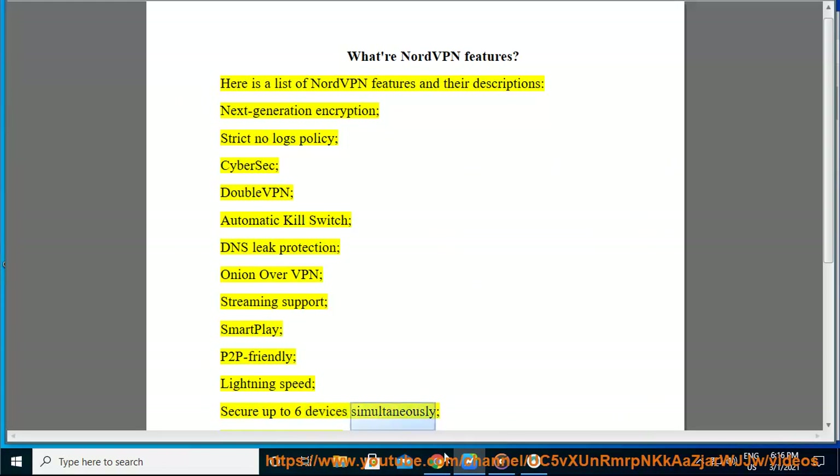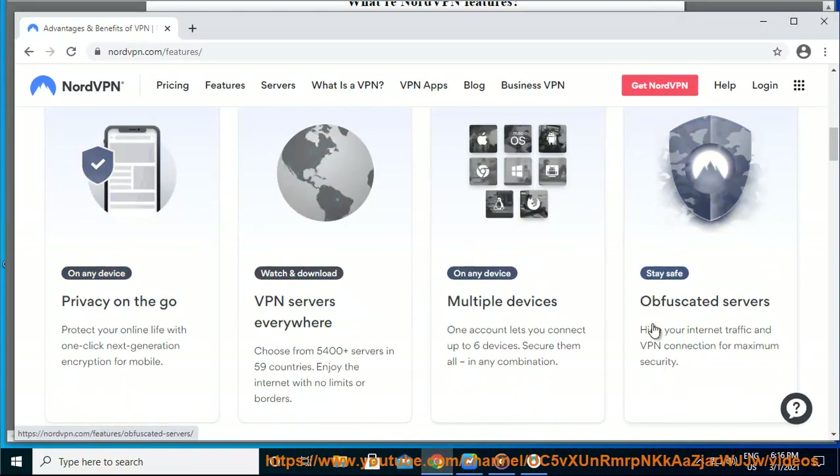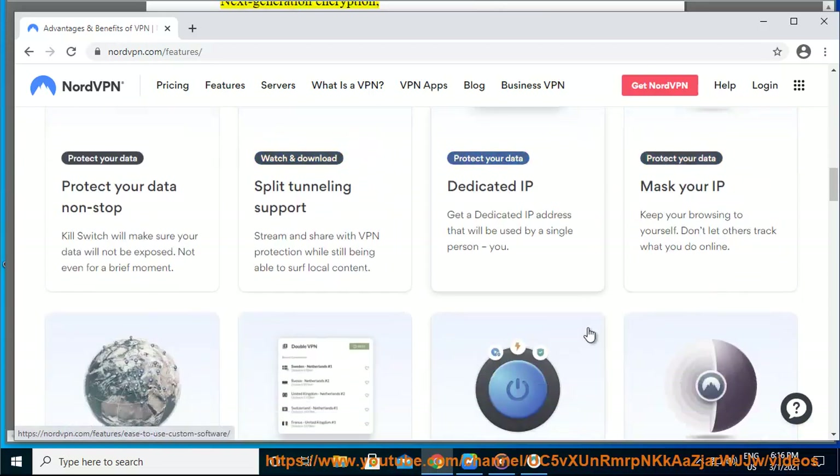Up to six devices simultaneously, dedicated IP address, VPN apps for various devices, browser proxy extensions, and 24/7 customer support.